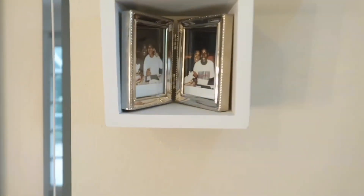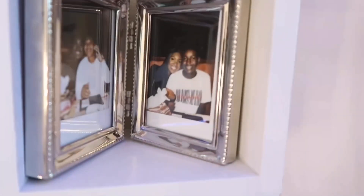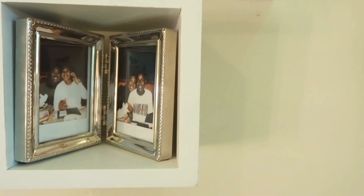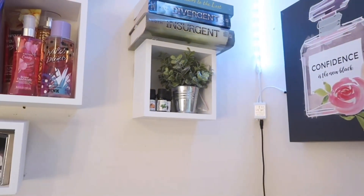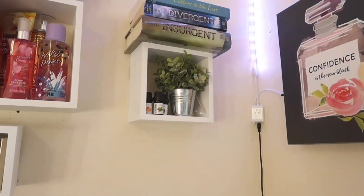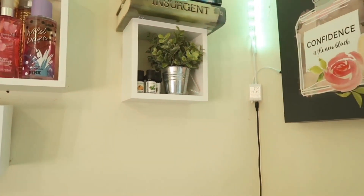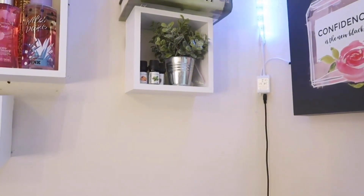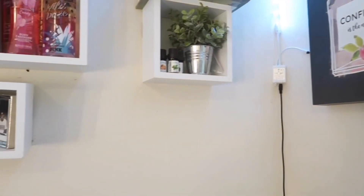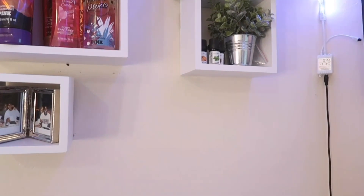In the smallest cubby I have this little frame of Polaroids — one of me and Jeff, and one of me and Alex, my two favorite people in the world. Next is the medium-sized cubby, which just has three books on it. I didn't have anywhere else to put the books, so I put them there. They don't even match my room, but there they are.